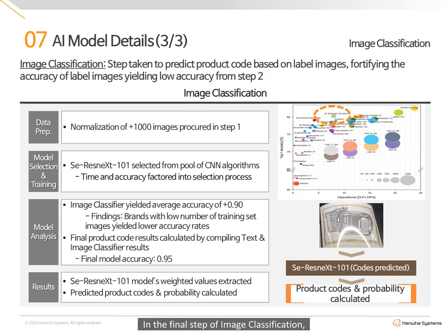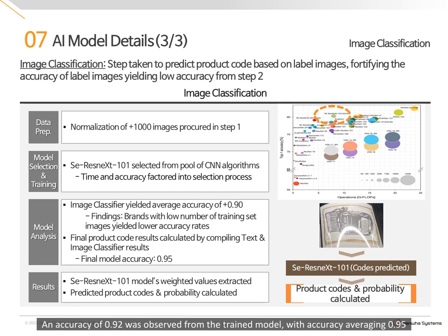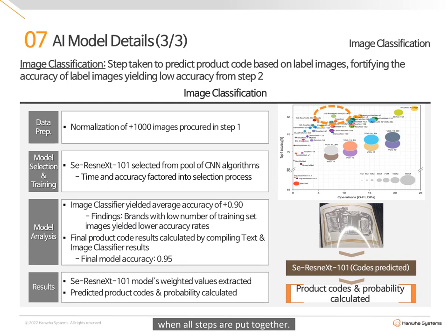In the final step of image classification, labels returning low accuracy from text classification are further analyzed. Over 1,000 images were normalized and trained via a ResNeXt-101 convolutional neural network model. An accuracy of 0.92 was observed from the trained model, with accuracy averaging 0.95 when all steps are combined.